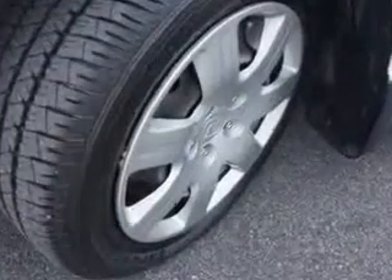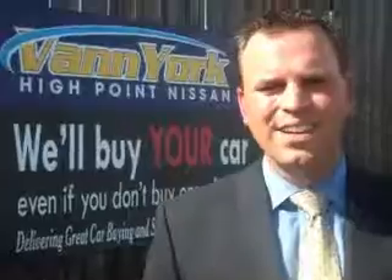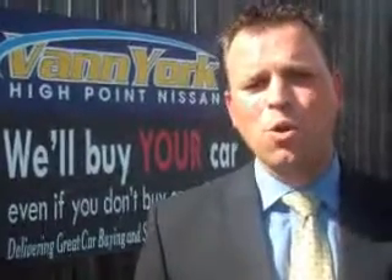See us at Van York's High Point Nissan today. Come by and work with our internet department or see me personally, Trey Powell. At Van York's High Point Nissan, we want to earn your business. Thank you.